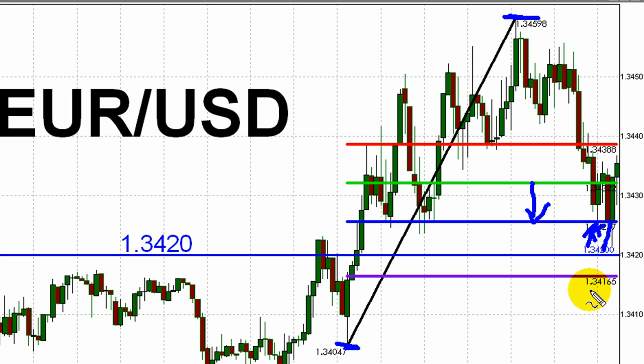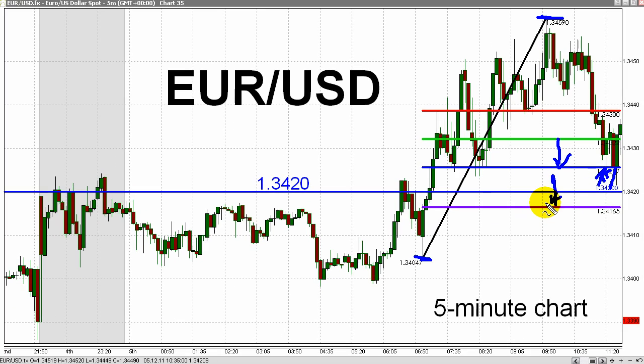And the exit strategy: close the trade if the euro dips below the horizontal purple line here, representing the 78.6% Fibonacci retracement level of that London session rally. Okay, let's fast forward this chart in time to show the rest of the European trading day.